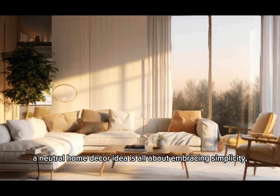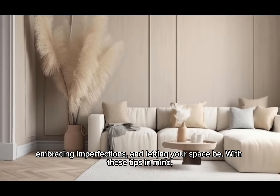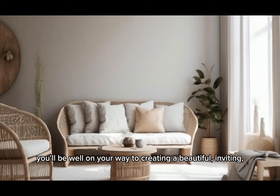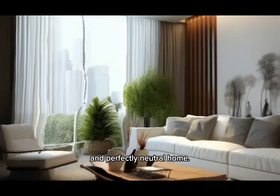In conclusion, a neutral home decor idea is all about embracing simplicity and imperfections and letting your space be. With these tips in mind, you'll be well on your way to creating a beautiful, inviting, and perfectly neutral home.